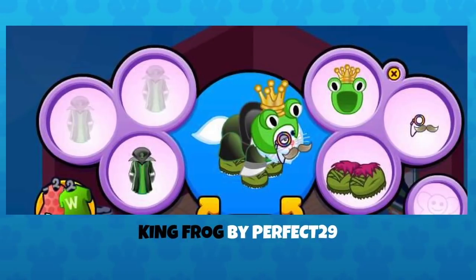This is King Frog by Perfect 29. I love this because I'm pretty sure that is a cat under there, but you would never know. Not only do they have that fabulous frog helmet on, but with the monocle and the mustache, it's just hilarious. You've got the Martian coat, a king frog helmet, goblin slippers, and the monocle is an interesting touch. It's very funny and very cute.